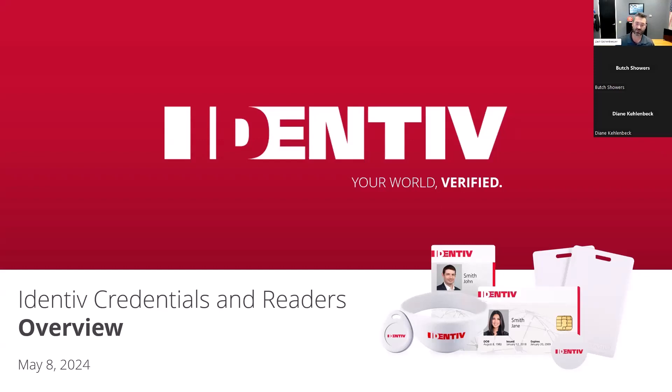Diane Kellenbeck, Western Regional Sales Manager for Identive, will educate us on the various form factors available, technologies, and probably to me the most important thing — the resources to ensure we order credentials properly, avoiding costly mistakes and time loss. We've all been down that road if you've lived in the access control world for a while. In addition to Diane, we have Butch Shower, CPSG RFID Business Manager, and Daniel Forte, CPSG's Access Control Business Manager, as well as the Connectivity Team on this call.